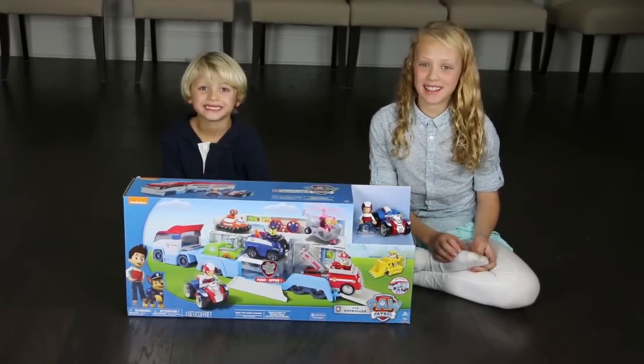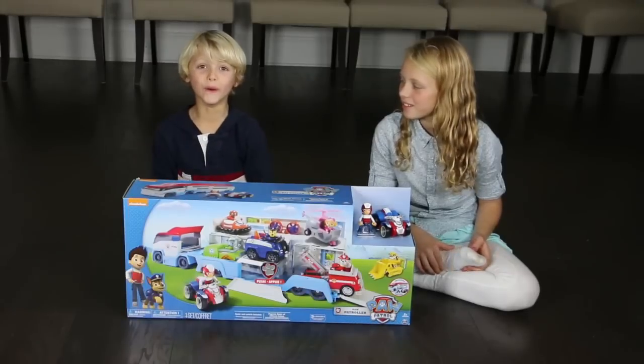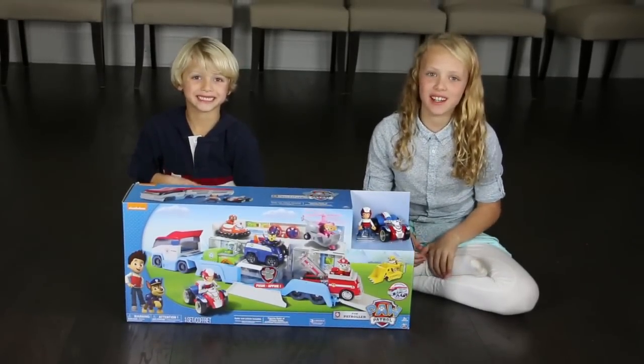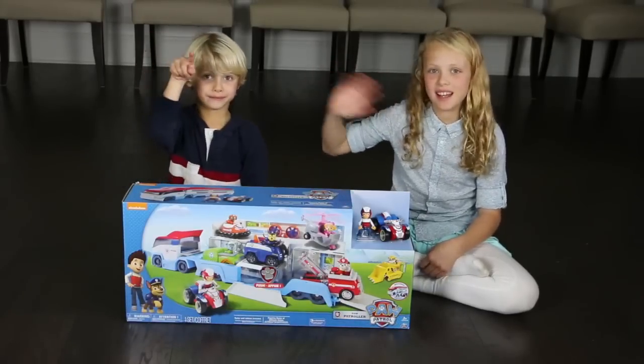So my brother was really excited about this. Yeah, I saw it at the store and it's really cool. So he'll review this later. See you guys next time, and don't forget to subscribe. See ya!